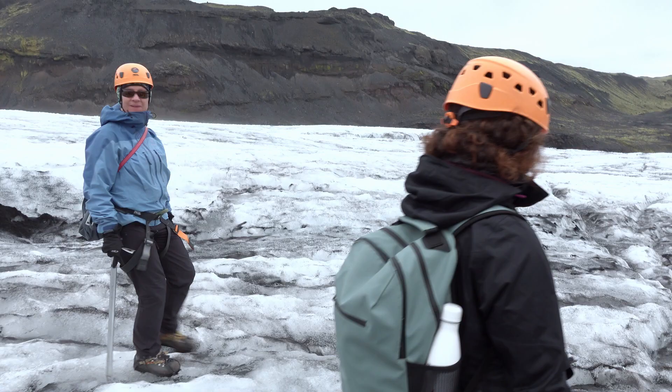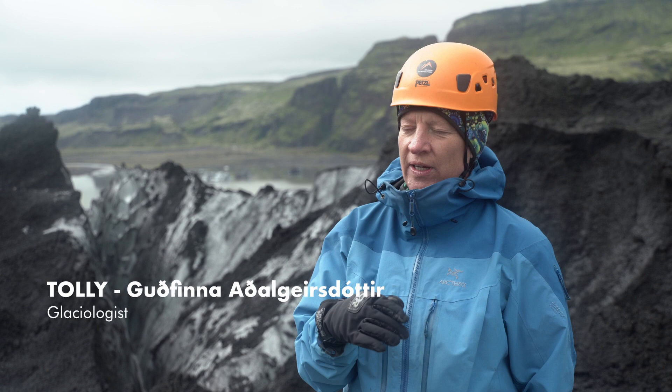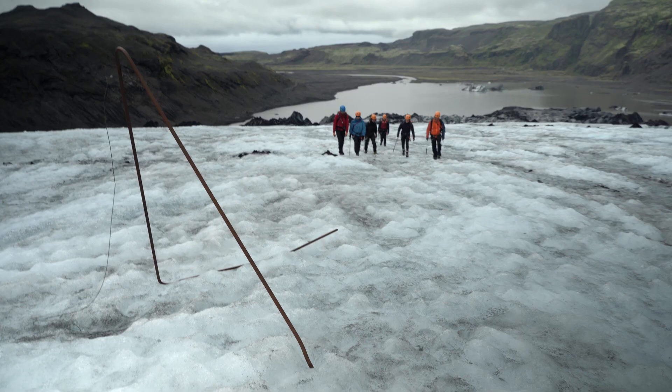In glaciology we are observing the glaciers, making models of them, and trying to understand and make a better picture of how they're moving and how they're responding to climate change. The main topic now is to make models for both the past and the future.